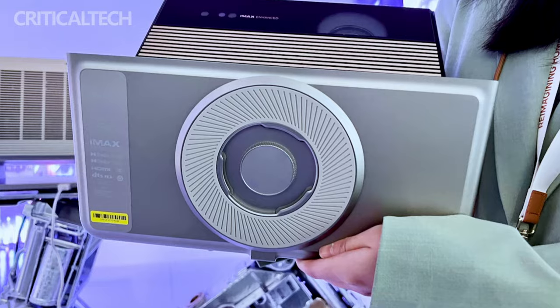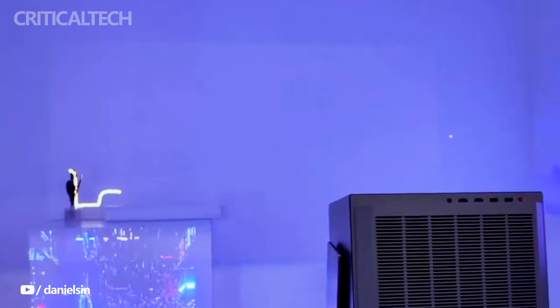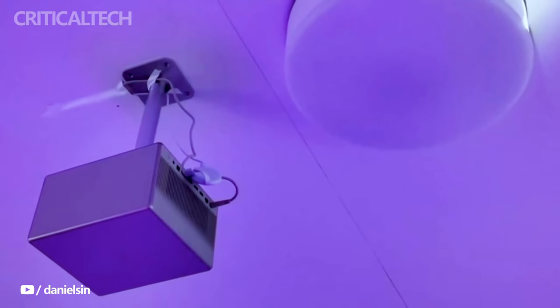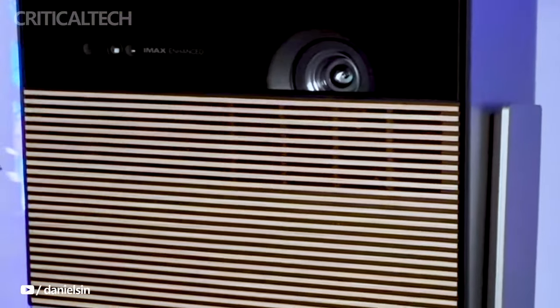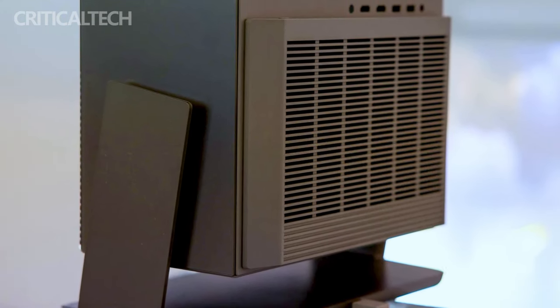The XGMI Horizon Max stands out as a 4K smart projector with a unique dual-light 2.0 laser and LED hybrid light source. Boasting an impressive maximum brightness of 3100 ISO lumens, the projector aims to deliver stunning visuals, though independent verification is pending. It's worth noting that XGMI has faced scrutiny in the past for potentially overstating brightness levels, leading to legal challenges.